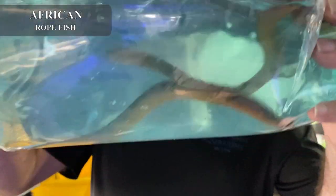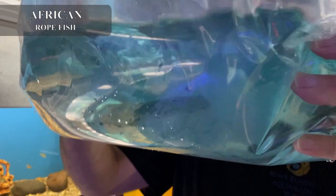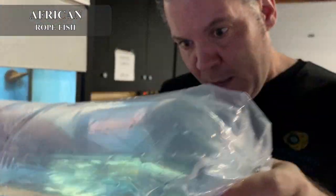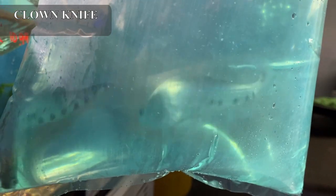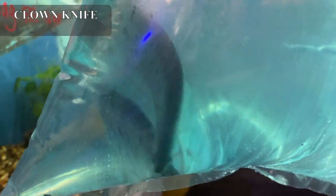We have an African import — the African rope fish. These guys are not very aggressive, a good alternative to the polypterus. They prefer to eat mostly bloodworms and pellets off the bottom — a cool little oddball. We also got in some nice-looking clown knives. Bear in mind clown knives get very large and will eat anything that fits in their very large mouth, so pick tank mates accordingly. Really cool fish.